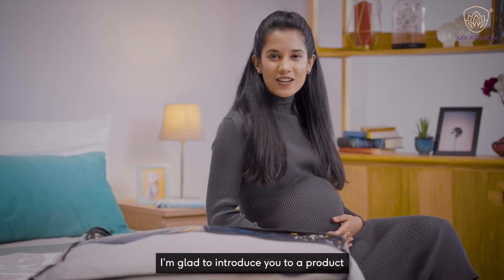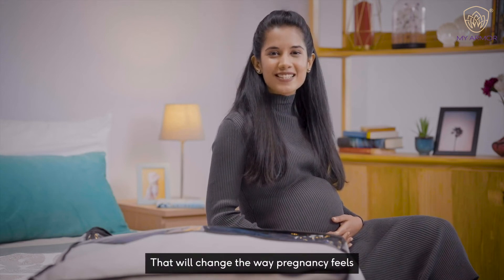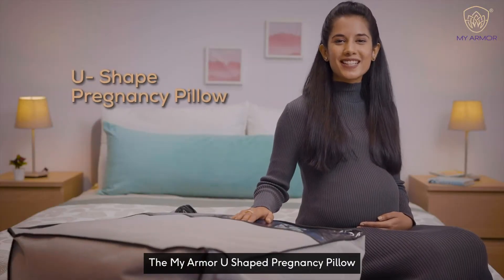I'm glad to introduce you to a product that will change the way pregnancy feels: the MyArmor U-Shape Pregnancy Pillow.